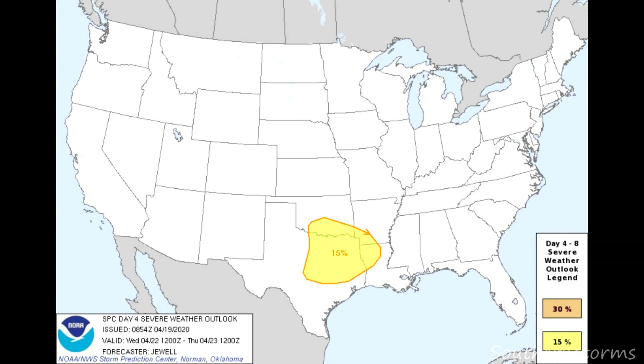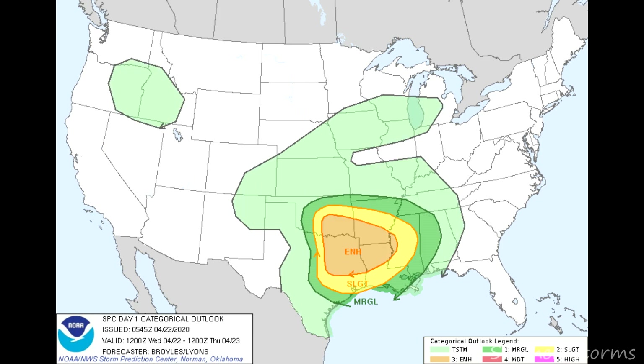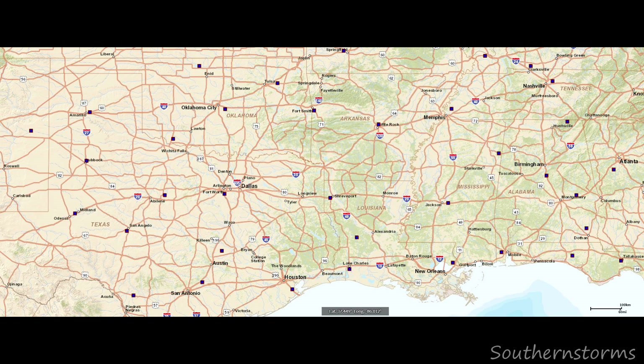On day four, the Storm Prediction Center was already highlighting North Texas and Southern Oklahoma for a severe weather risk on the 22nd of April. On day three, an expansive slight risk was issued. Finally, on day one, the SPC had upgraded a large portion of North Texas and Southern Oklahoma to an enhanced risk, including a 10% hatched area indicating the potential for tornadoes EF2 or stronger.